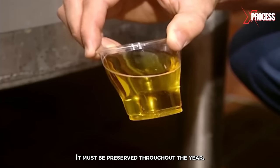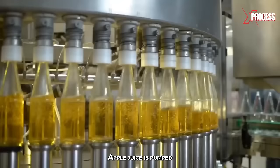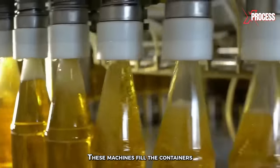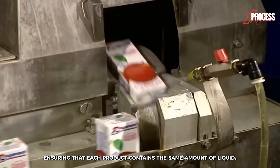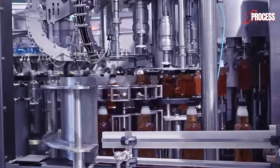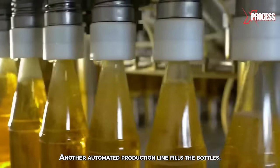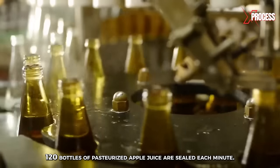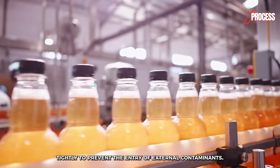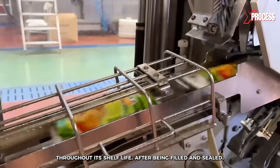Since it is produced in October, it must be preserved throughout the year. Some of the production is stored in tanks to be bottled during the year. Apple juice is pumped from refrigerated storage tanks to filling machines, which fill containers with the precise amount of juice, ensuring each product contains the same amount of liquid. These small containers are filled at a rate of 100 per minute. Two small sprays of hot glue are applied to the containers to secure the straws in place. Another automated production line fills bottles at a rate of 120 bottles of pasteurized apple juice per minute. Once filled, the bottles are sealed tightly to prevent the entry of external contaminants, maintaining the freshness and quality of the juice throughout its shelf life.